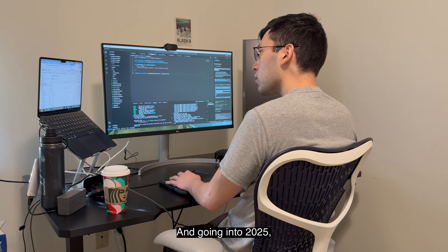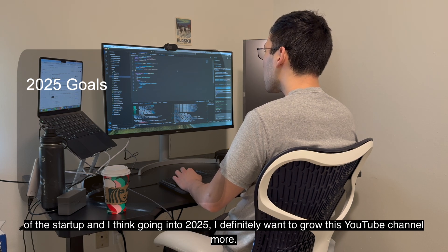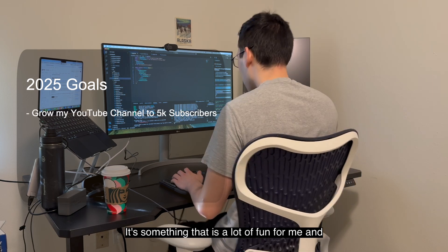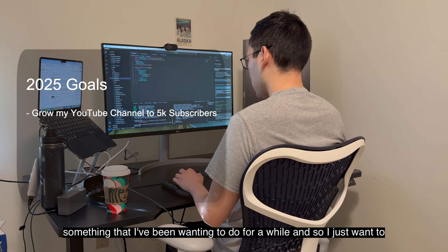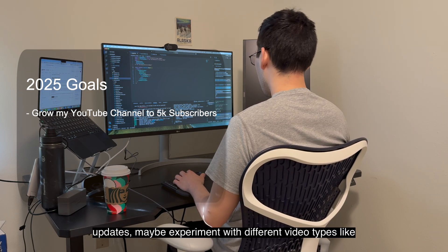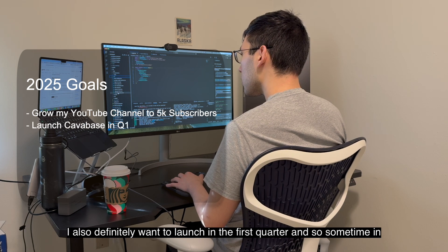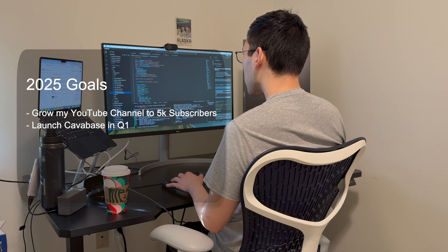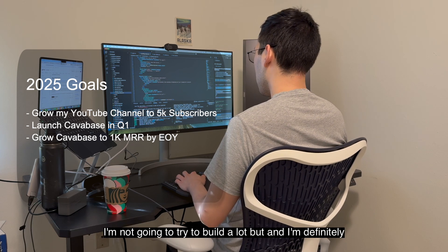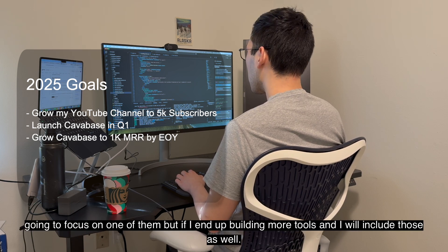Going into 2025, at this point I have a pretty small channel and I'm still building out my initial version of the startup. I definitely want to grow this YouTube channel more — it's something that's a lot of fun for me and something I've been wanting to do for a while. I want to keep at it with the weekly video updates, maybe experiment with different video types like interviews. I also definitely want to launch in the first quarter, and at least grow to $1,000 MRR across all the tools or startups I build.